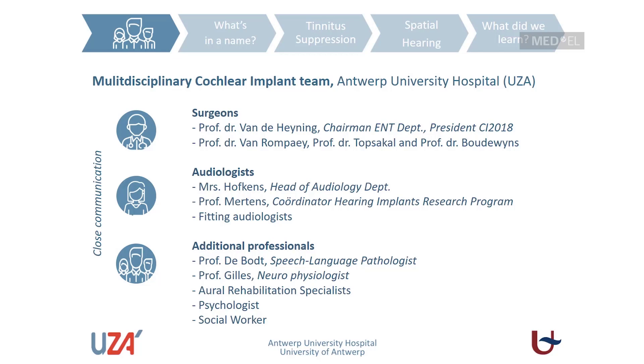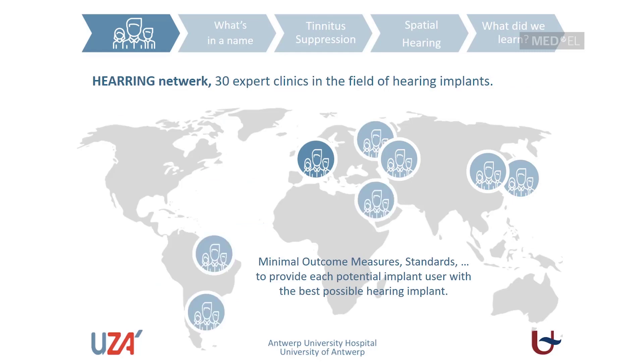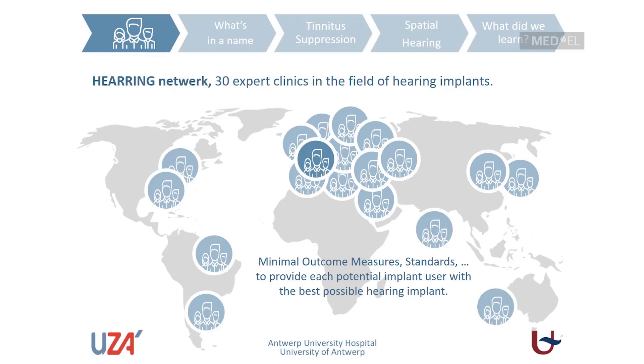It's not only a close communication between our in-house disciplines, but also within the hearing network — a network of 30 experts worldwide in the field of hearing implants. One aim of this hearing network is to assess minimal outcome measures and standards, to provide each potential implant user with the best possible hearing solution. The network includes not just ENT surgeons but also other skilled professionals like audiologists.